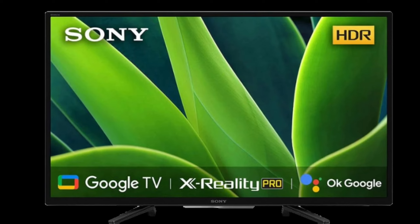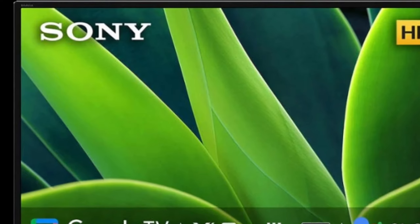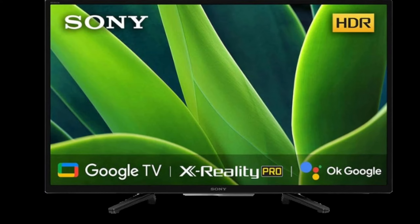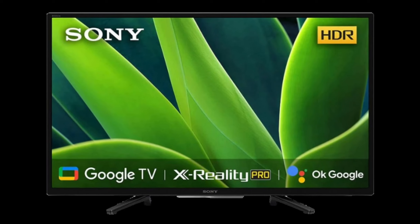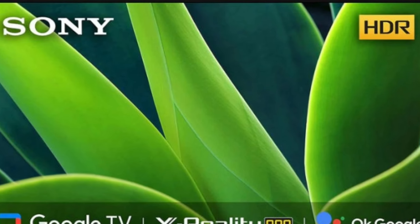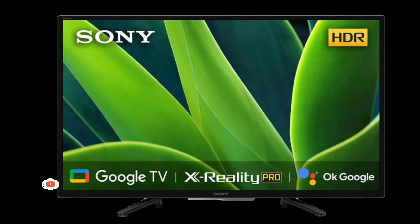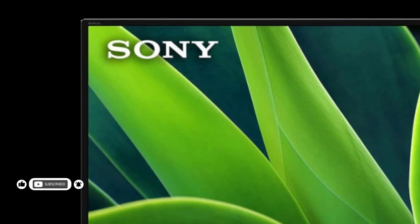Sony launches 32-inch BRAVIA 32W830K Smart TV. Sony is not just known for its gaming consoles and audio devices. The Japanese tech firm aces in making some high-end and premium TVs in the market. The firm's BRAVIA TV lineup has been there since years now, catering to a wide range of audiences at different price points. Sony is updating the lineup this month in India by launching the BRAVIA 32W830K Smart TV.